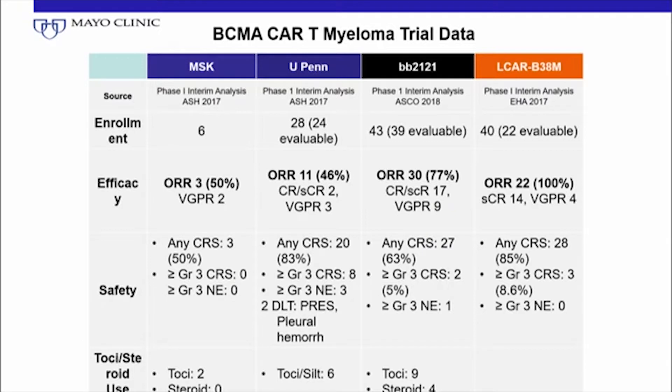We have several trials focused on the BCMA CAR T-cells — the B-cell maturation antigen, which is rather universally expressed on myeloma cells. The four groups of trials targeting CAR T-cells against this surface antigen include Memorial Sloan Kettering, UPAN, BB-2121, and the ALCAR, which is the LEGEND trial, which was presented at ASCO last year.